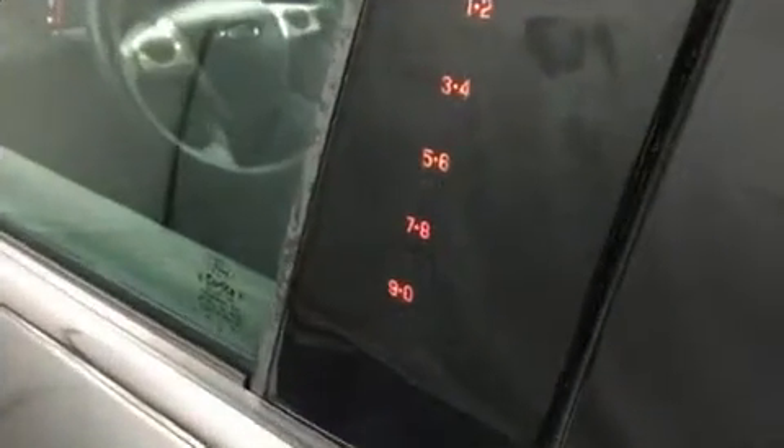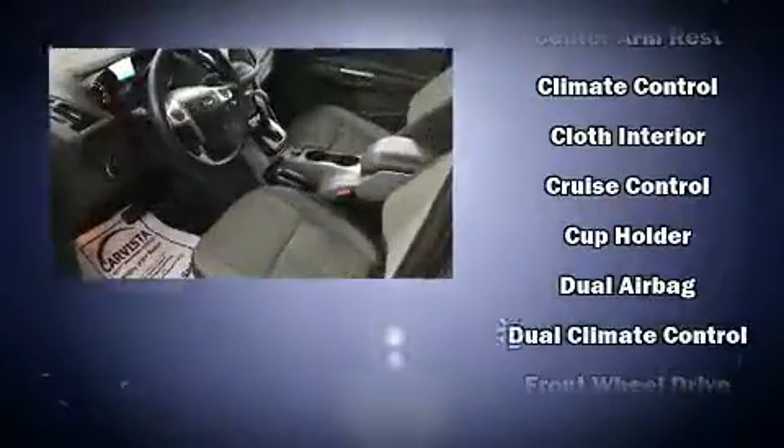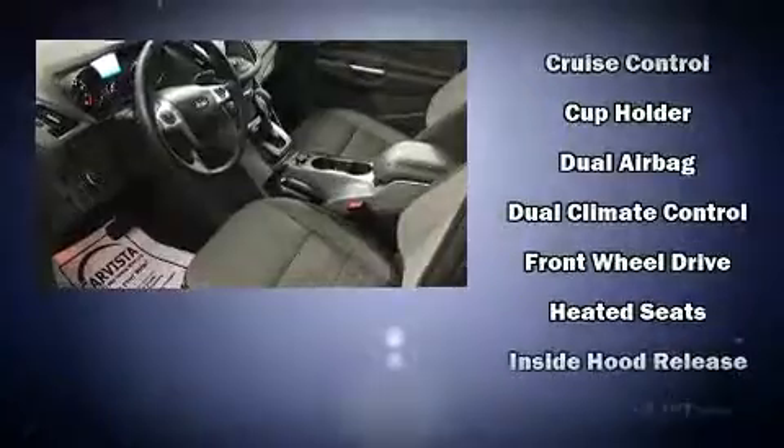Ford infused the interior with top-shelf amenities such as a rear window wiper, a trip computer, heated seats, front fog lights, and cruise control.